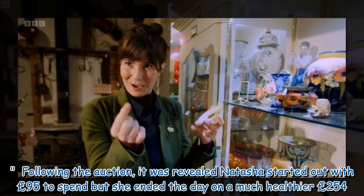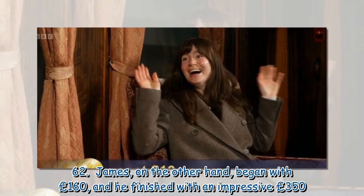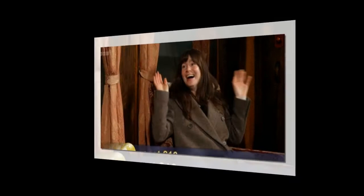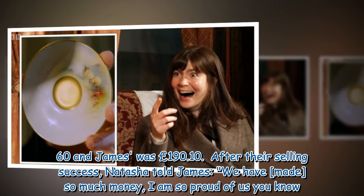Following the auction, it was revealed Natasha started out with £95 to spend but ended the day on a much healthier £254.62. James, on the other hand, began with £160 and finished with an impressive £350.10. This meant Natasha's overall profit was £159.60 and James's was £190.10.